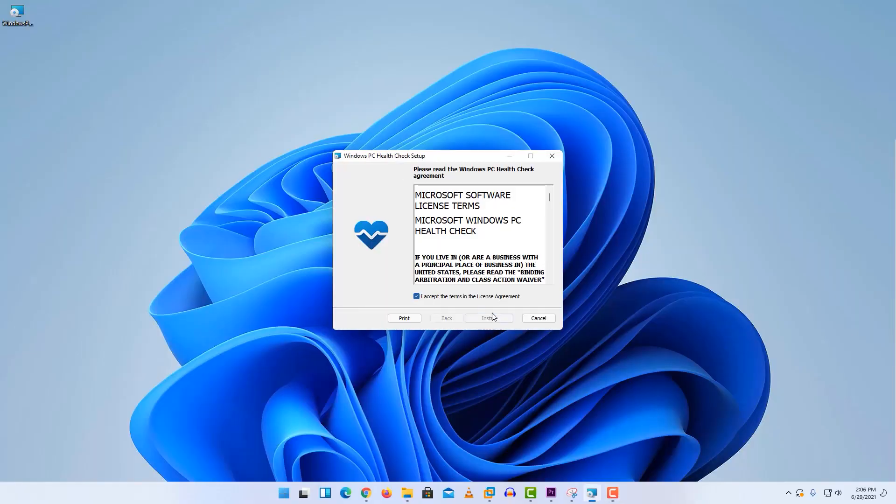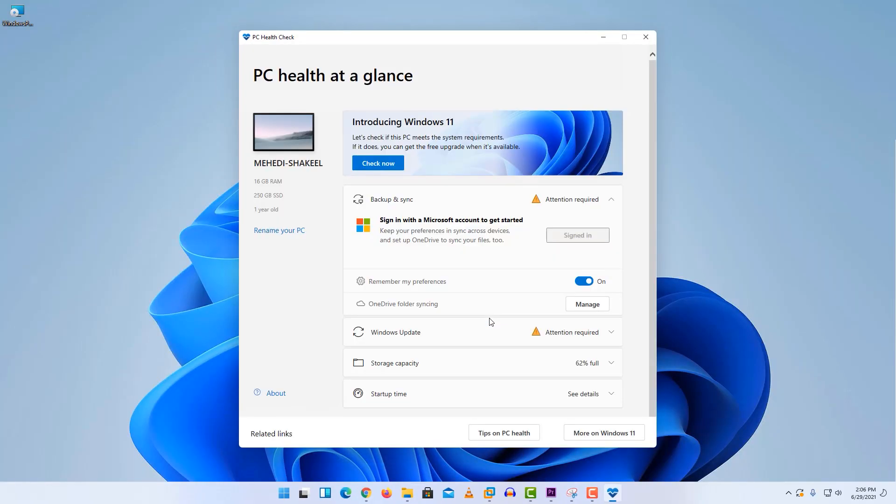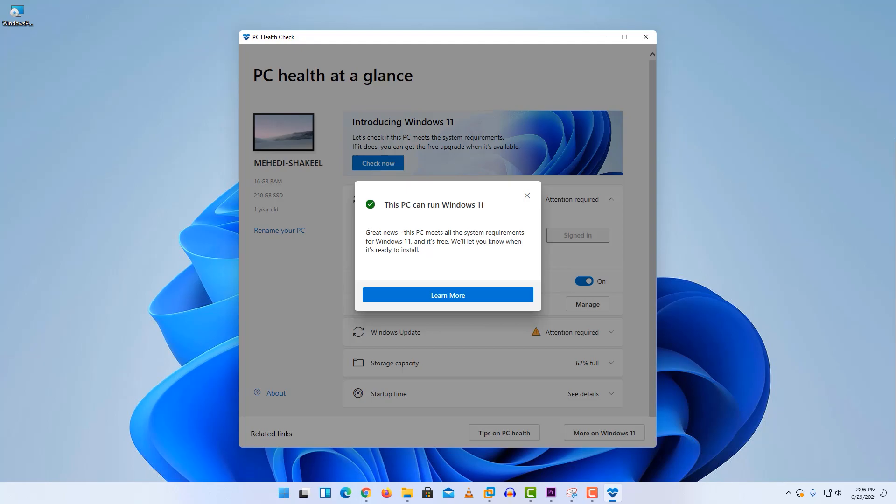Just navigate to that website — I'll put the link in the description below. From there, download the PC Health Checker app and run it on your Windows computer to find out if your PC is capable of running Windows 11.